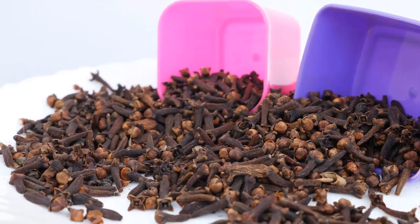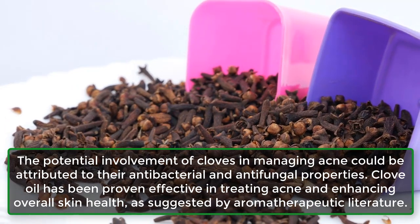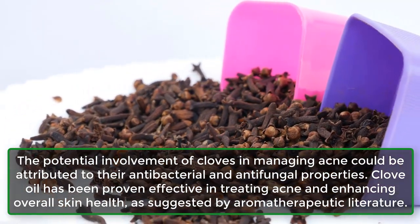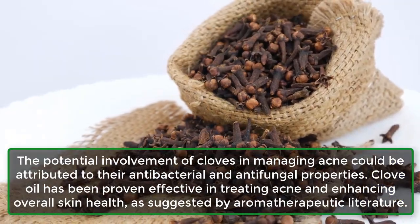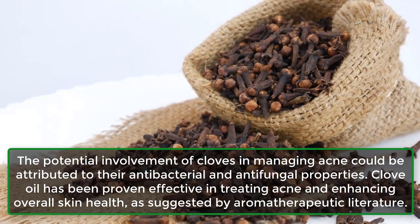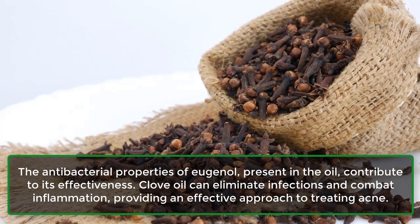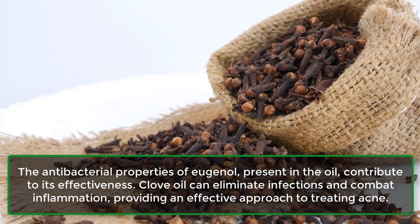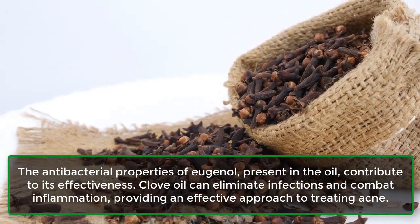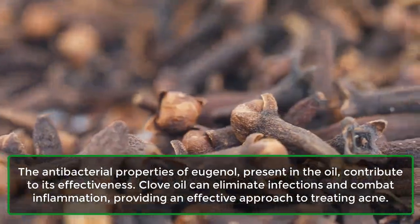13. May treat acne. The potential involvement of cloves in managing acne could be attributed to their antibacterial and antifungal properties. Clove oil has been proven effective in treating acne and enhancing overall skin health, as suggested by aromatherapeutic literature. The antibacterial properties of eugenol present in the oil contribute to its effectiveness. Clove oil can eliminate infections and combat inflammation, providing an effective approach for treating acne.